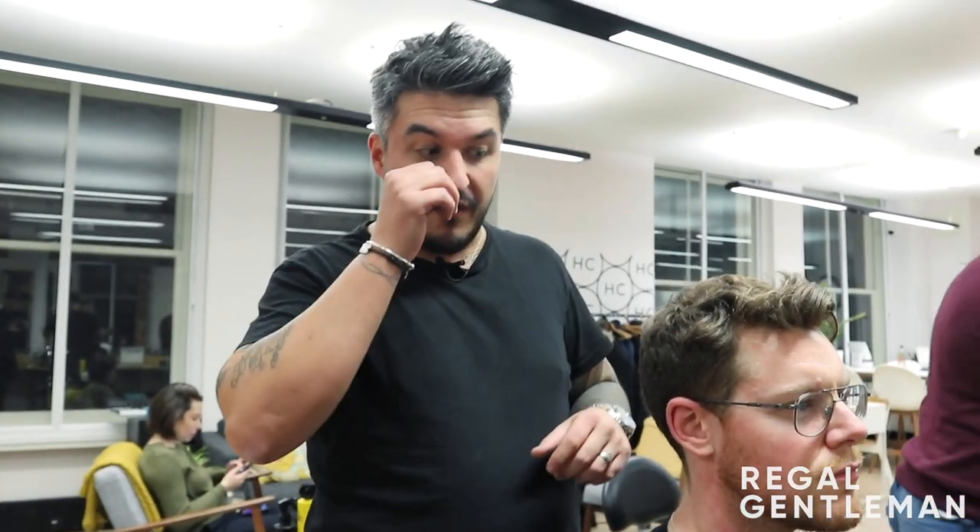Welcome back to the Legal Gentleman YouTube channel at the Hunter Collective. Today we've got Philip in the chair. Philip likes to have a skin fade as high as you can go to get rid of the back and sides, because the bulk and thickness is annoying. He also likes the top styled so that it looks like he hasn't styled it.